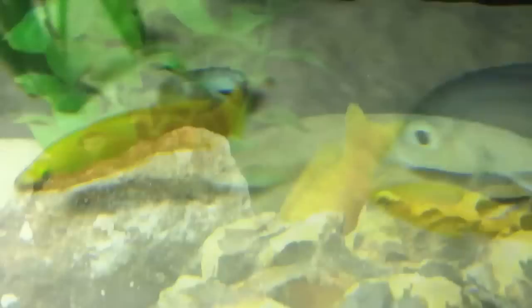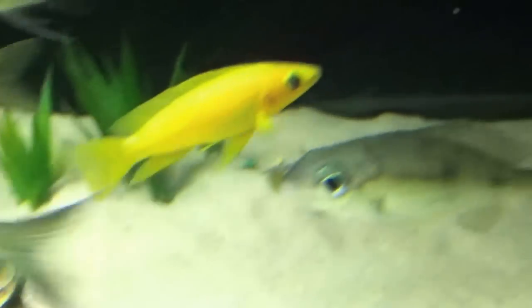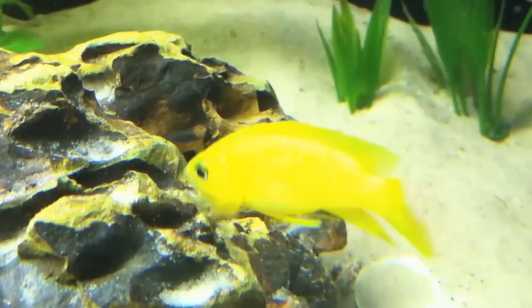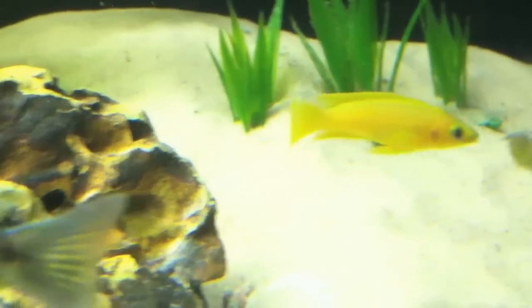Females of this species are slightly smaller than males; however, other than size, lelupi are gender monomorphic, meaning that both the anatomical layout of the male and female are very similar. Males have a more prominent facial structure and will reach a size nearing 5 inches, while females like the one seen here usually max out 1.5 to 2 inches smaller than that.